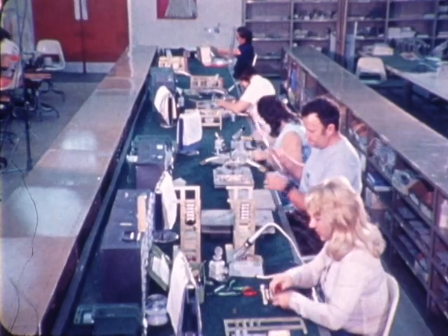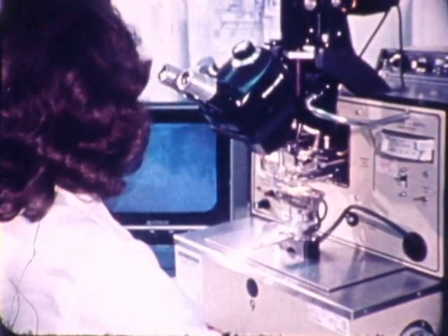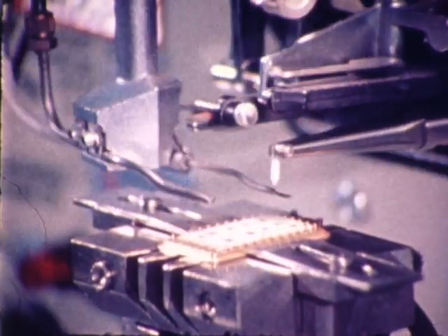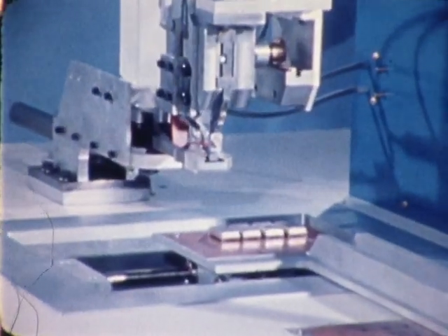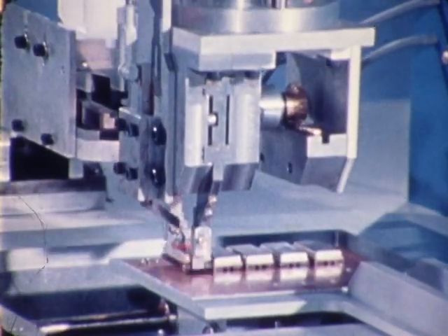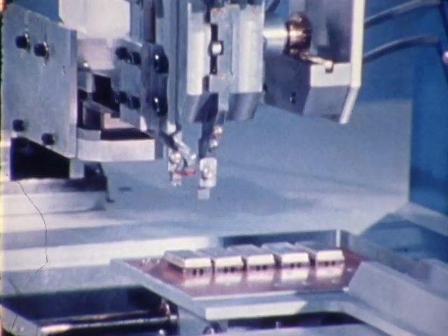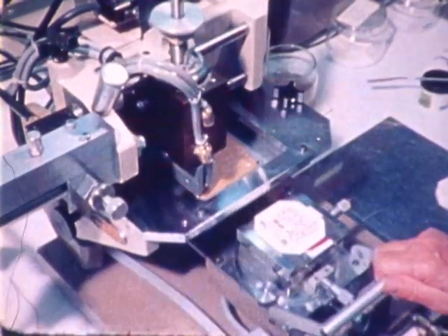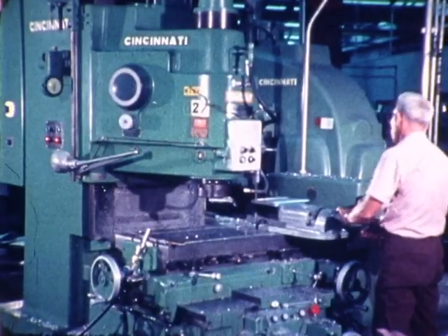The materials, components, and processes are selected to permit manufacture in either the United States or France. Printed circuit board layouts are designed for automatic insertion equipment. Processes and tolerances are compatible with production tooling. Qualified vendors have been developed for Atlas production.